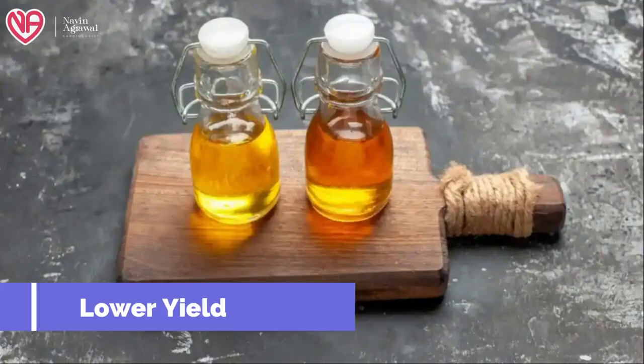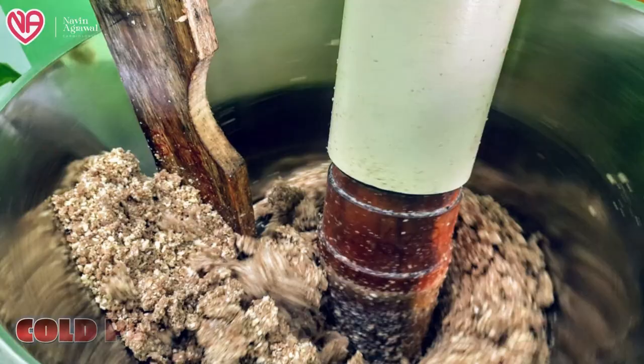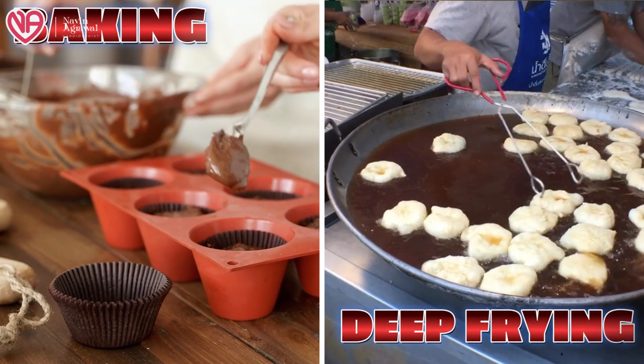The disadvantage of cold pressed oil is that it has a lower yield, making it much more costly — the same amount of nuts yields less oil compared to the hot pressed technique. It also has a shorter shelf life, so it will deteriorate much earlier. Additionally, it has a strong flavor which is not very suitable whenever you are using it for baking and frying.